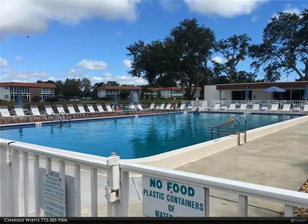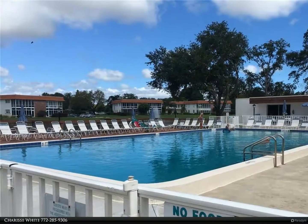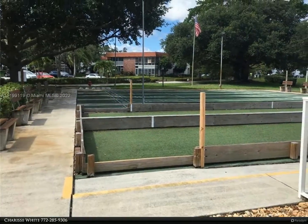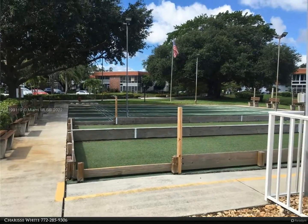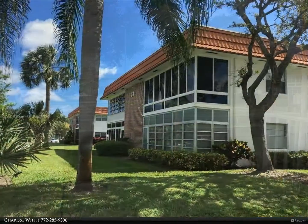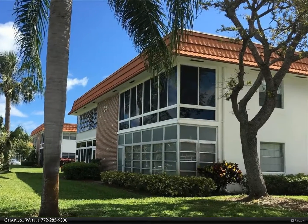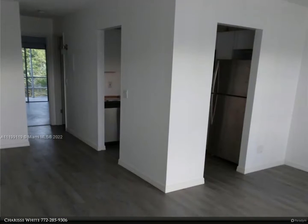This Berkshire Hathaway Home Services Florida Realty property video is presented by Sharice White — Easy Florida Living in beautiful Stuart. Ready for new friends? Enjoy this very active 55-plus community located within walking distance of shops and restaurants, a short drive to the blue waters of the Atlantic Ocean and charming downtown Stuart.